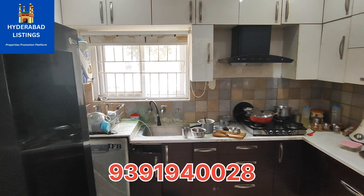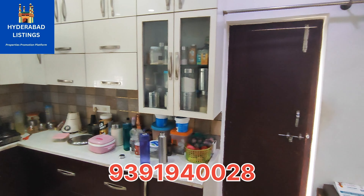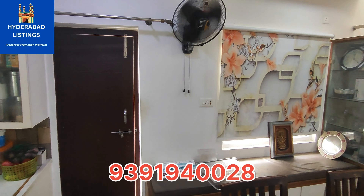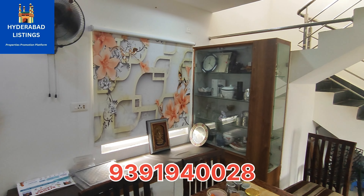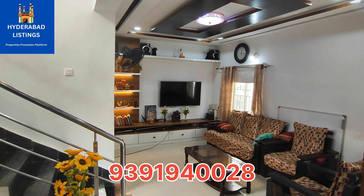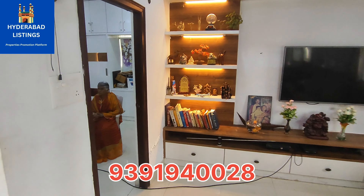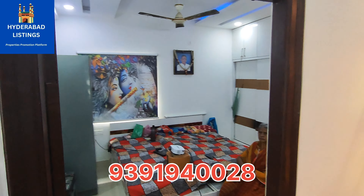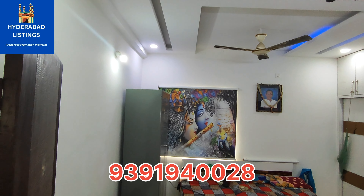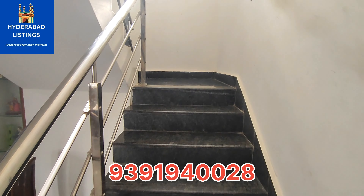This is a 4BHK villa, east facing, with a plot area of 201 square yards and a built-up area of 2100 square feet. It is a gated community project.